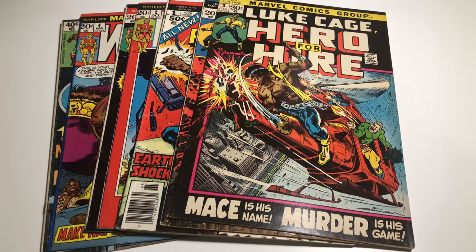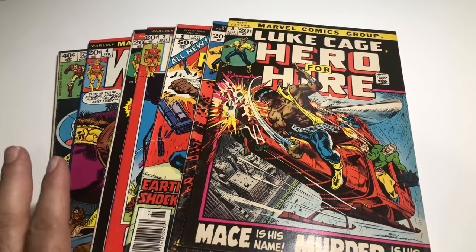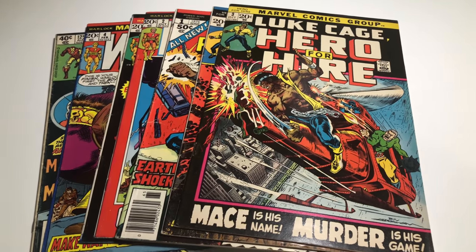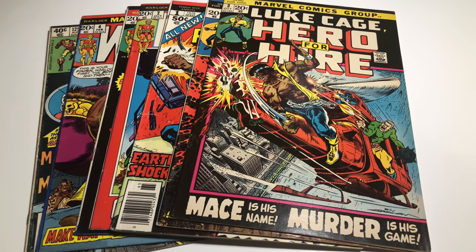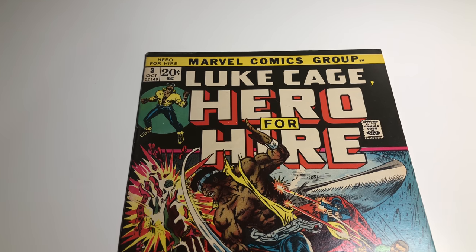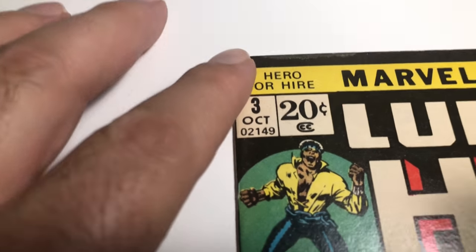Hey guys, welcome back to Economics and Comics. This episode I'm grading seven key comics, gonna give them grades according to eBay prices, tell you what they're gonna be selling for, and I'm gonna be putting them on my eBay. So let's go. First up we got Hero for Hire number three, basically Luke Cage, first appearance of Gideon Mace. The book has some wear.